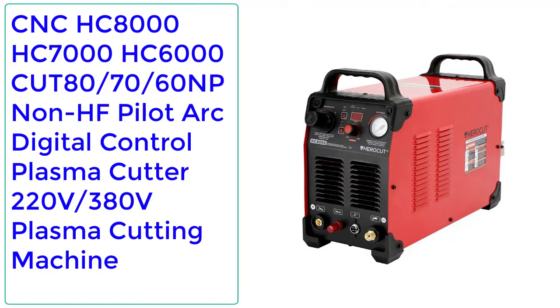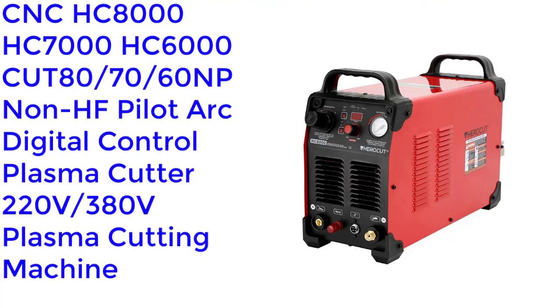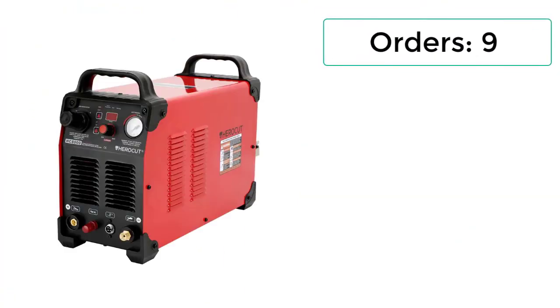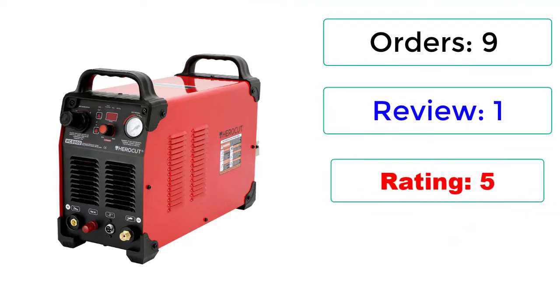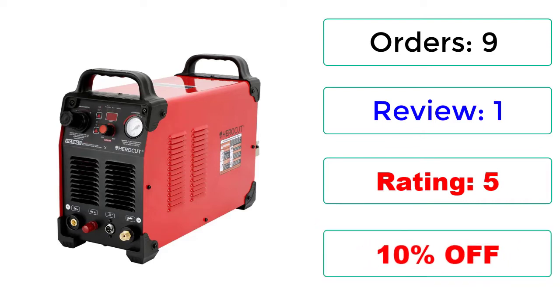Number 2: CNC-HC8000/HC7000/HC6000 CUT80/70/60 NP Non-HF Pilot Arc Digital Control Plasma Cutter, 220V and 380V Plasma Cutting Machine. 9 Orders, 1 Review, Rating: 5, 10% Off.